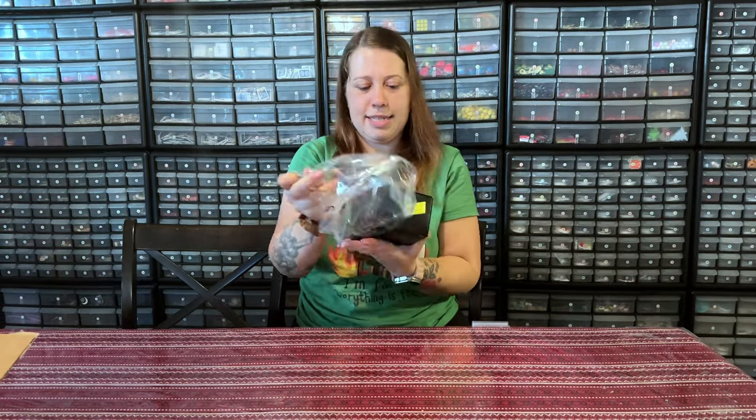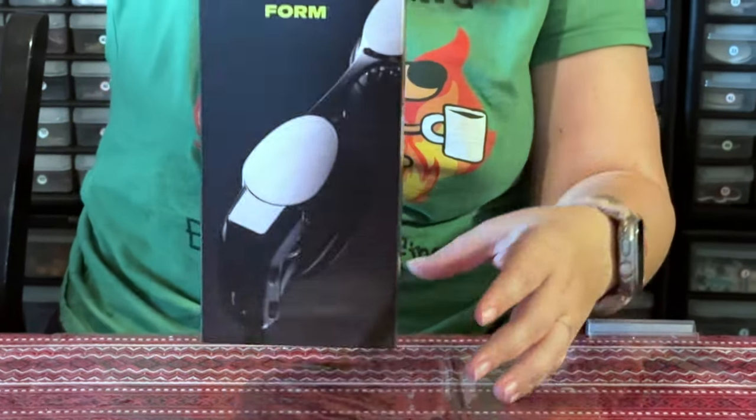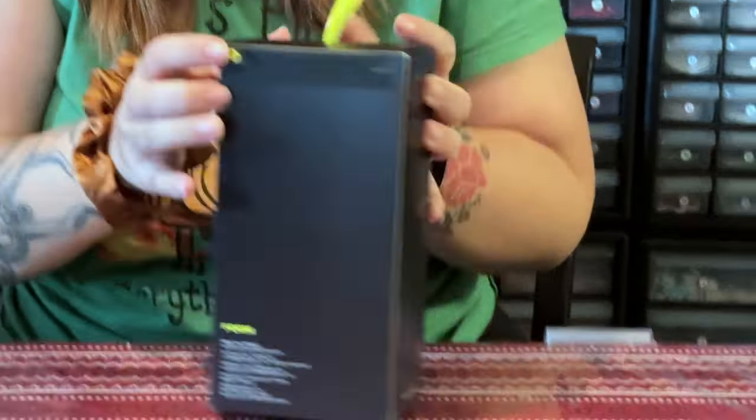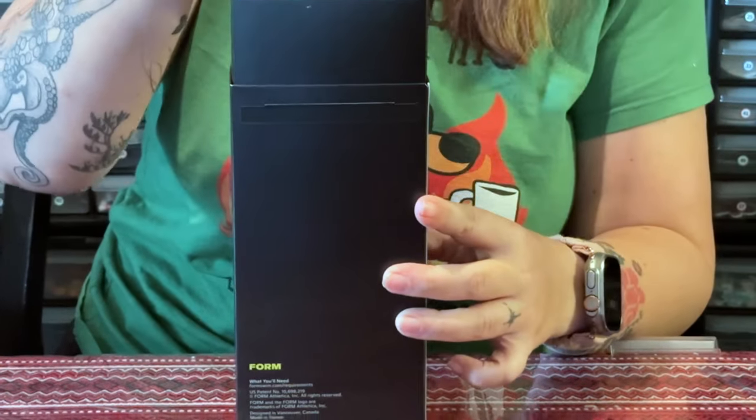Such as these beautiful goggles. And look, they're smart. Oh my god, this is so Apple-esque. Only one? Apple would have had two.